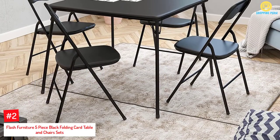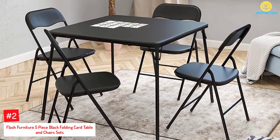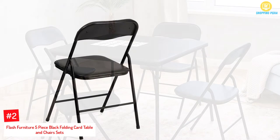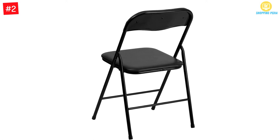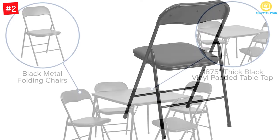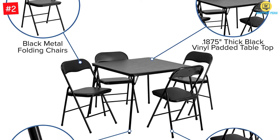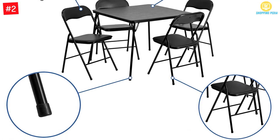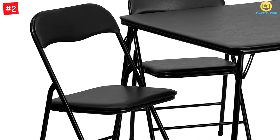At number 2: Flash Furniture 5-Piece Black Folding Card Table and Chairs Set. The Flash Furniture Card Table and Chairs Set is a five-piece, fold-away table and chair set — a multi-purpose set that makes a good card game set. This set includes a portable square table with four foldable chairs. The chairs have sponge foam padding so you won't feel the strain of sitting for hours. You can also use the Flash Furniture Table and Chair for eating, picnics, as a study table, or a crafts table. The table folds in seconds while the chairs fold away flat and can be stacked together when you're done.